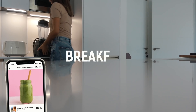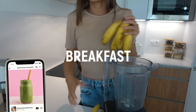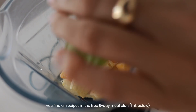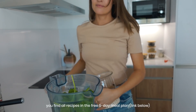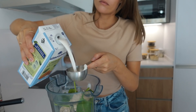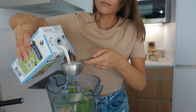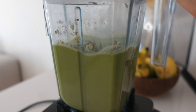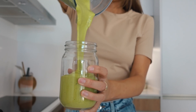For breakfast I'm going to make a quick green smoothie. You'll need some bananas, frozen mango, baby spinach, and oats. I love using oats in smoothies — it makes them more filling and those fibers are super healthy for your gut. I'm also adding some plant milk, and now we're just going to blend this up. You can add more water or plant milk, but I like my smoothies thick.